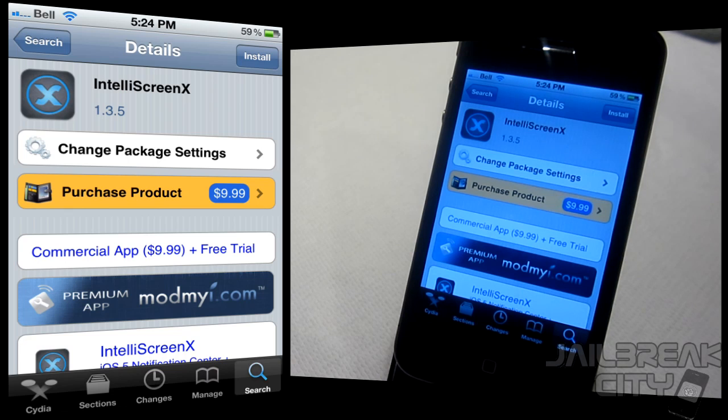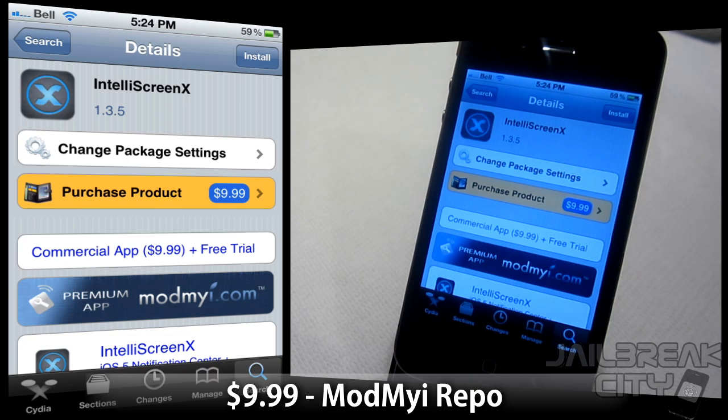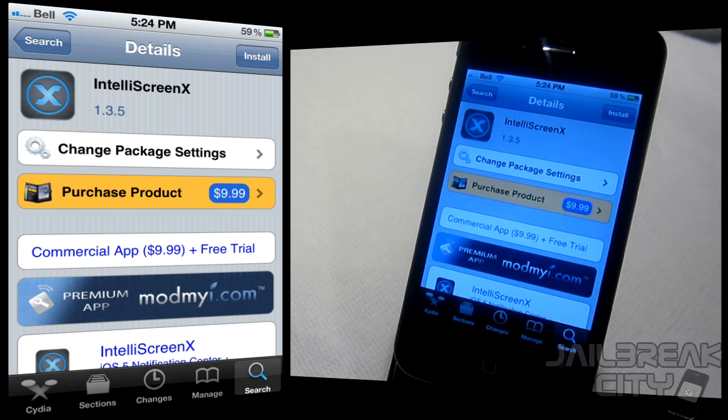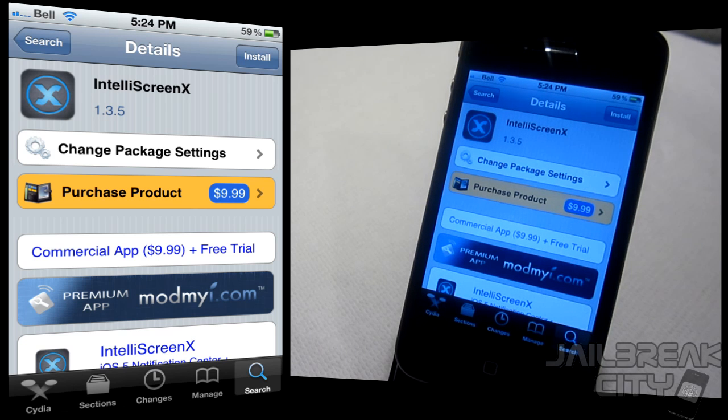What's going on guys, today I've got one of the best tweaks that I've probably ever reviewed. This one's called IntelliScreen X. It's 10 bucks from the ModMyi repo, but you can get a free trial that lasts for three days. Go ahead and at least install the free trial so you can play around with it and see if you like it. This is 10 bucks well spent — this is really the reason why we jailbreak our iPhones.